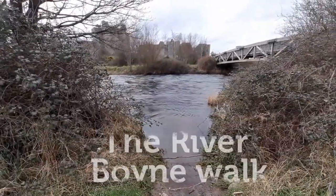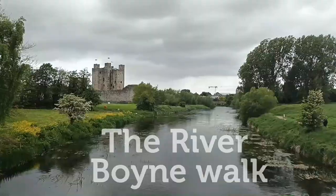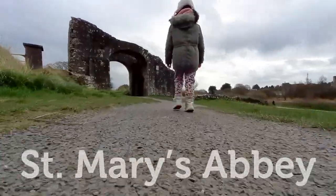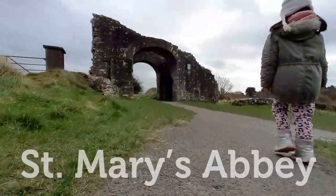Number 3: The River Boyne Walk. This walk provides a glimpse of life in the Middle Ages in Trim. Start from Trim Castle and you will have a journey through the medieval landscape of Trim.